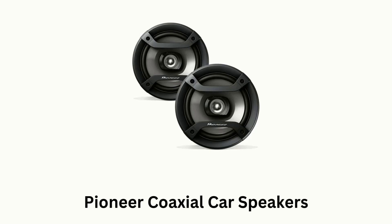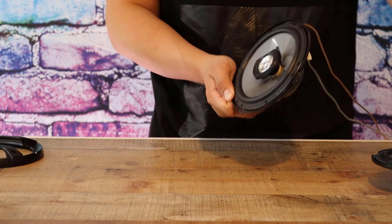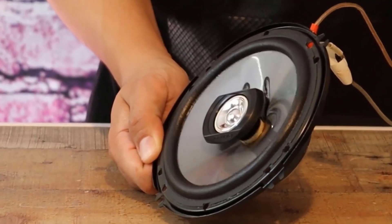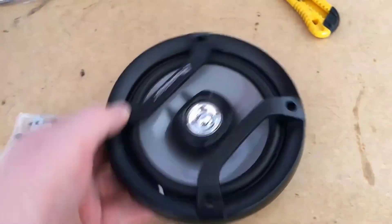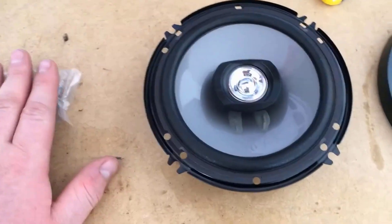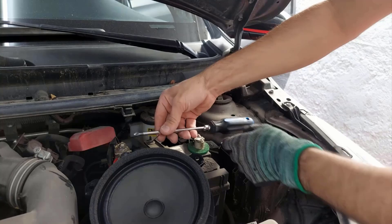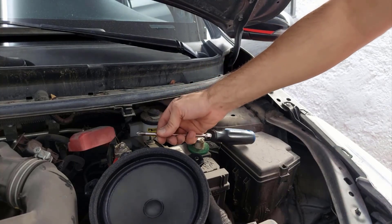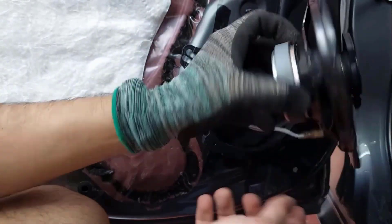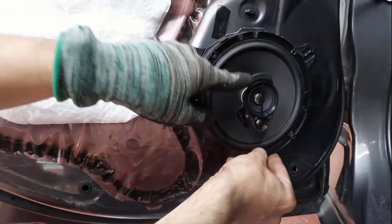Number 5. Pioneer Coaxial Car Speakers. These are 6.5-inch speakers designed for users seeking an affordable and straightforward upgrade over factory-installed speakers. These provide a balanced audio experience, improving clarity and performance without needing an external amplifier. They feature a woofer for bass and mid-range frequencies, along with a tweeter for handling the highs, while their two-way design provides clear and balanced sound across a broad range. Their mounting depth of about 1.8 inches makes these speakers easy to install in most 6.5-inch locations without extensive modifications.